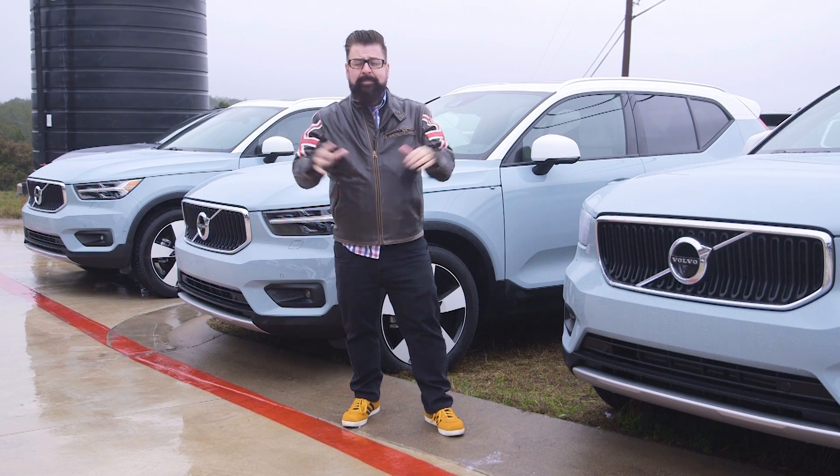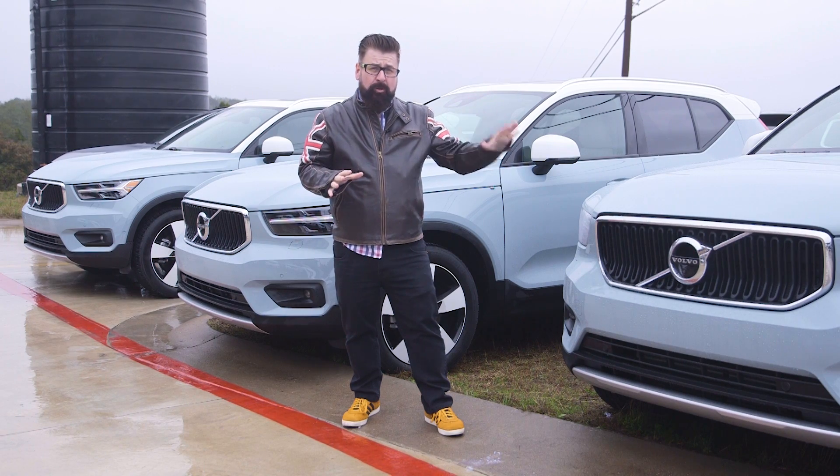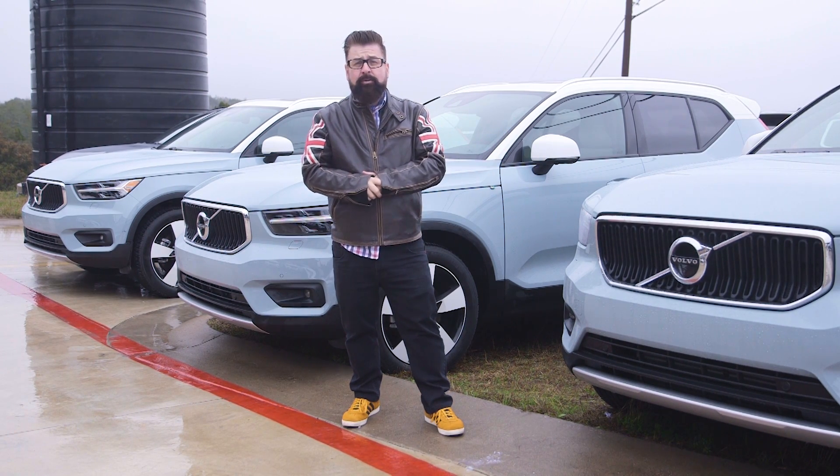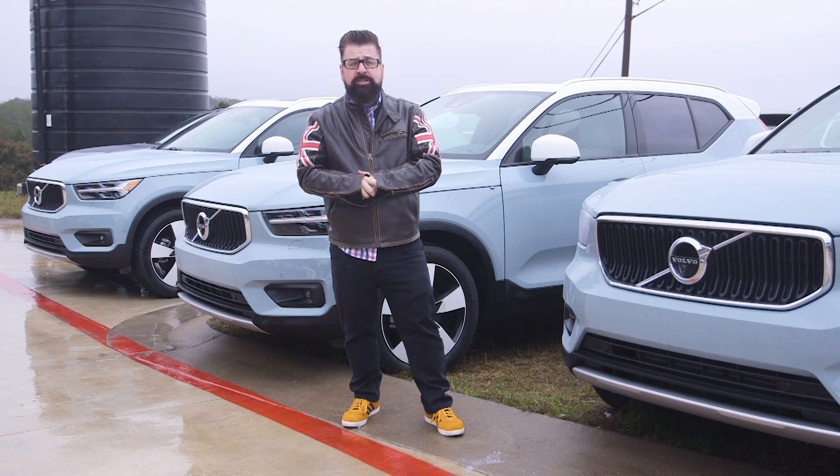Well, thanks guys. We've met unseasonably bad weather in Austin, Texas on an after day, but we're here to drive a Swedish car that can deal with all kinds of weather, and it has some very groundbreaking new ownership options.